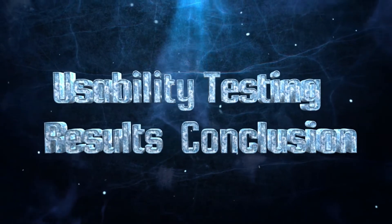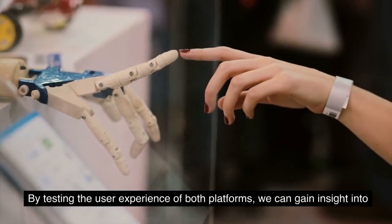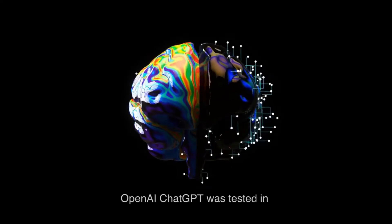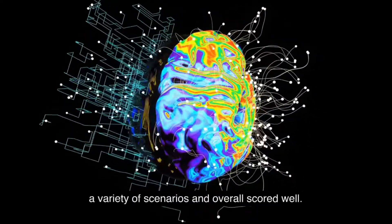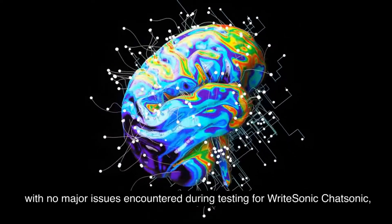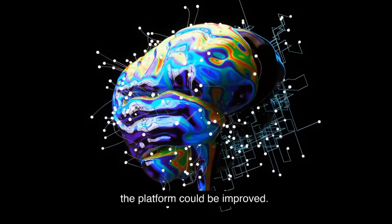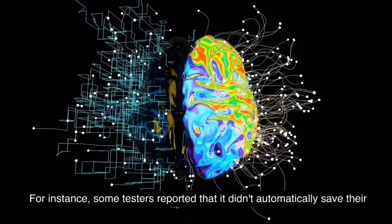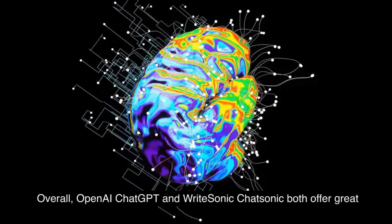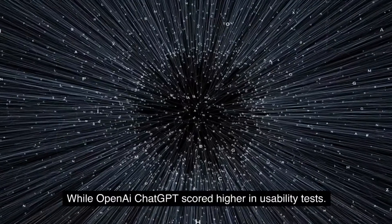Usability Testing and Conclusion: Usability testing is an important factor when comparing OpenAI ChatGPT versus RightSonic Chatsonic. OpenAI ChatGPT scored well overall, with users reporting the platform was easy to navigate with no major issues. For RightSonic Chatsonic, while users found it easy to set up and use, some testers reported that it didn't automatically save their work when navigating away from the page, which could lead to lost data. Overall, both platforms offer great features and capabilities, with ChatGPT scoring slightly higher in usability tests, though both remain close and offer great options for users.